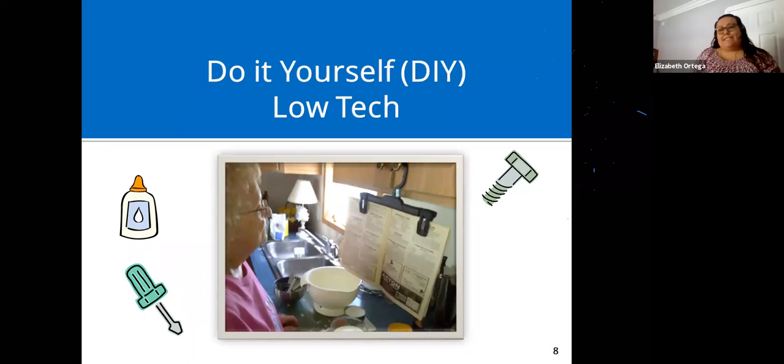Do-it-yourself low-tech assistive technology: there's a lot of things you can do with items you have around your home. Here's one example — if you need a recipe book or book at eye level and hands-free, you can use a hanger with clips to hold your book.